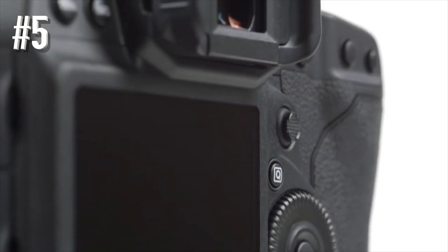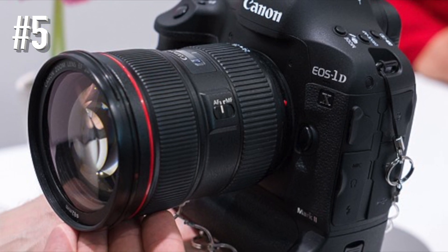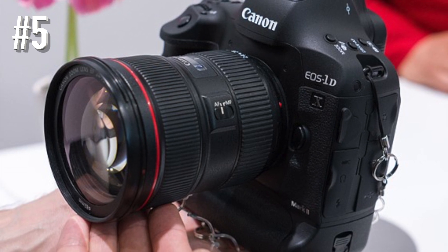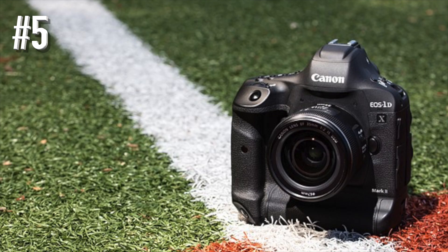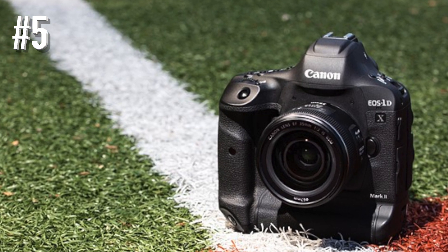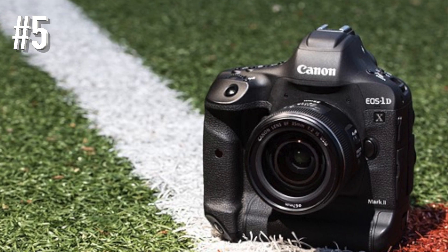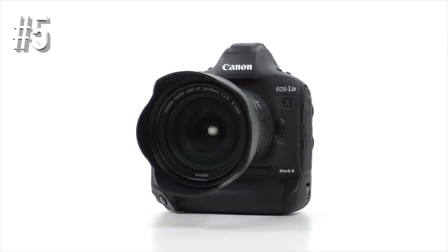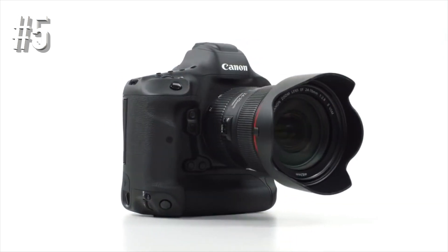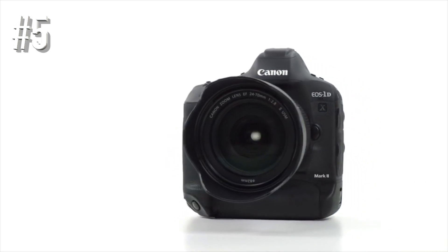Sports and action photographers will love shooting as fast as 14 frames per second, while there's also a full suite of video options. This is a camera designed for top-level pros, but enthusiasts with a penchant for certain genres may also feel compelled to buy one. The 1DX Mark II was released in 2016, so although it holds up well against its DSLR competitors, some mirrorless options are beginning to outshine it.